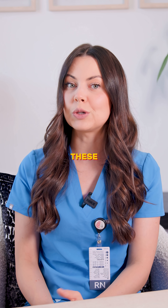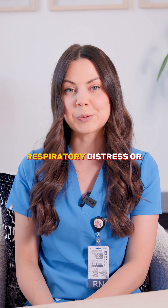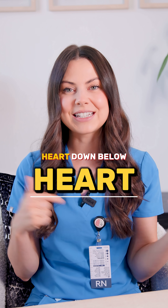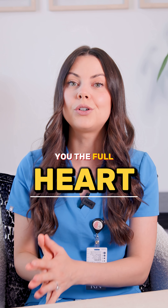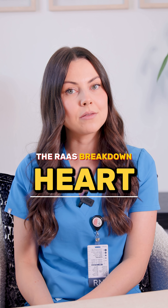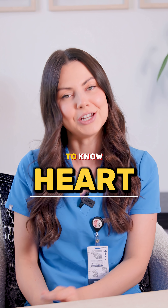If you skip these, your patient may experience worsening heart failure, respiratory distress, or hospitalization. If you comment 'heart' down below, I will send you the full heart failure care plan cheat sheet with the RAS breakdown, nursing priorities, and medications you need to know.